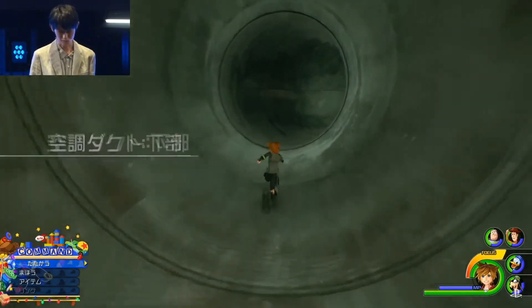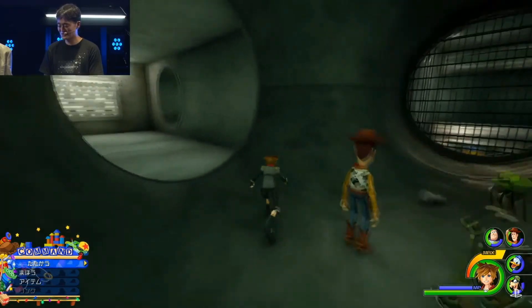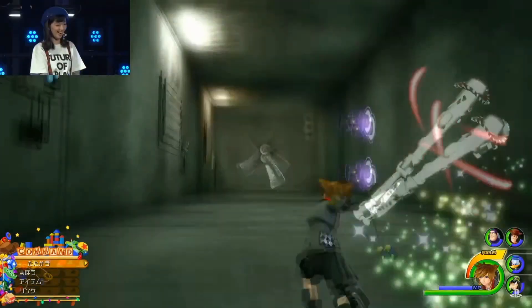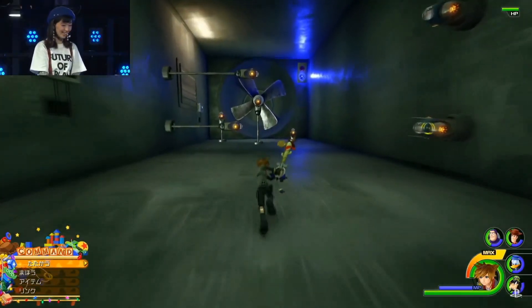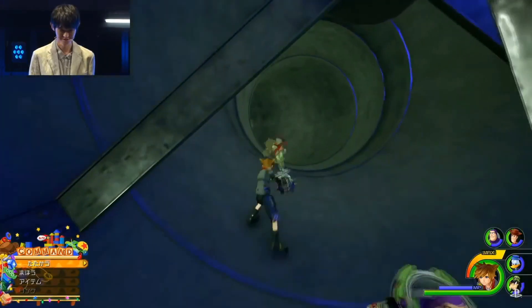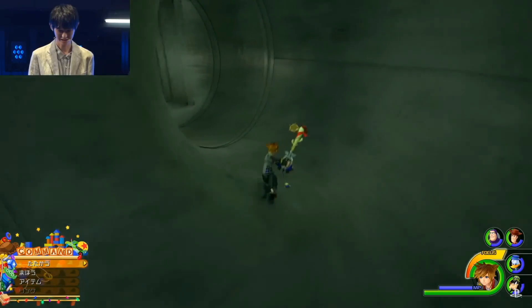Not only can you run up walls, but you can find vents to traverse through the different areas within the toy store. These vents look quite nice and there was a flashlight in there. Within the vents there are Heartless to fight — some classic-looking Heartless. There's also a security system here, and if you're not quick enough you don't want to get hit by the propellers in that vent, as it could do damage to you or your party members.